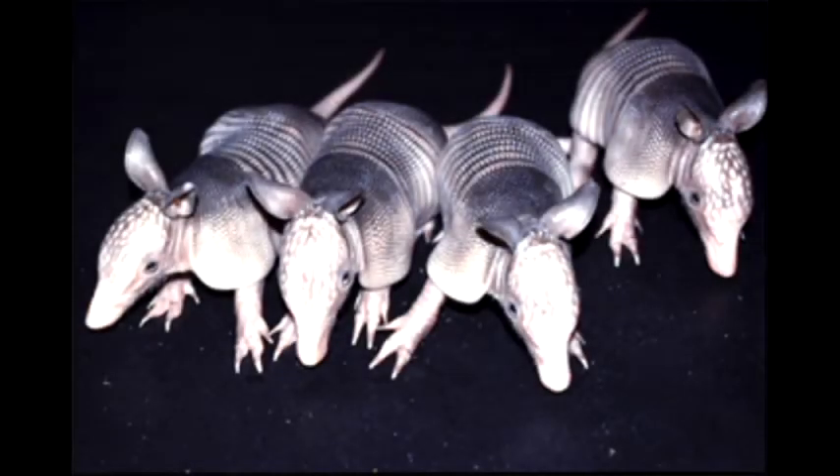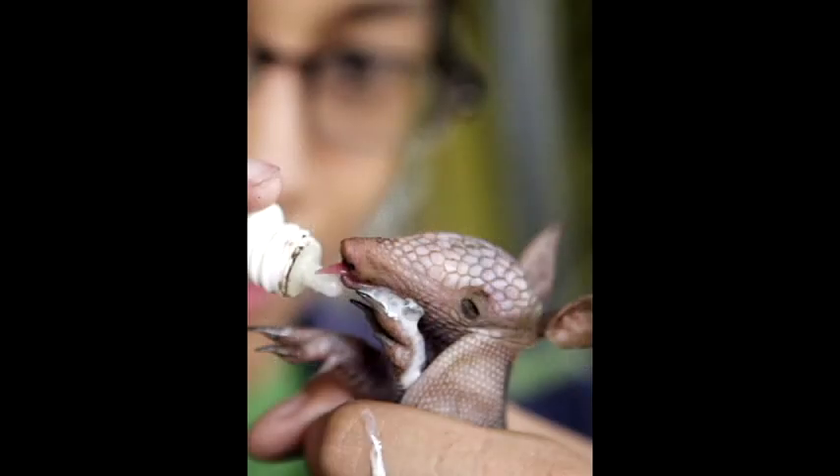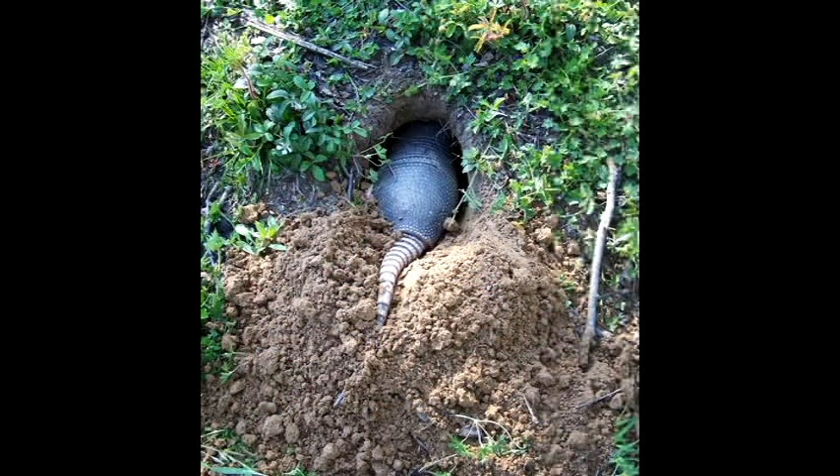Nine-banded armadillos give birth to quadruplets. The quadruplets, as newborns, stay in the burrow with the mother living off of her milk for about three months. After about six months to a year, the quadruplets are ready to go off on their own without the mother.